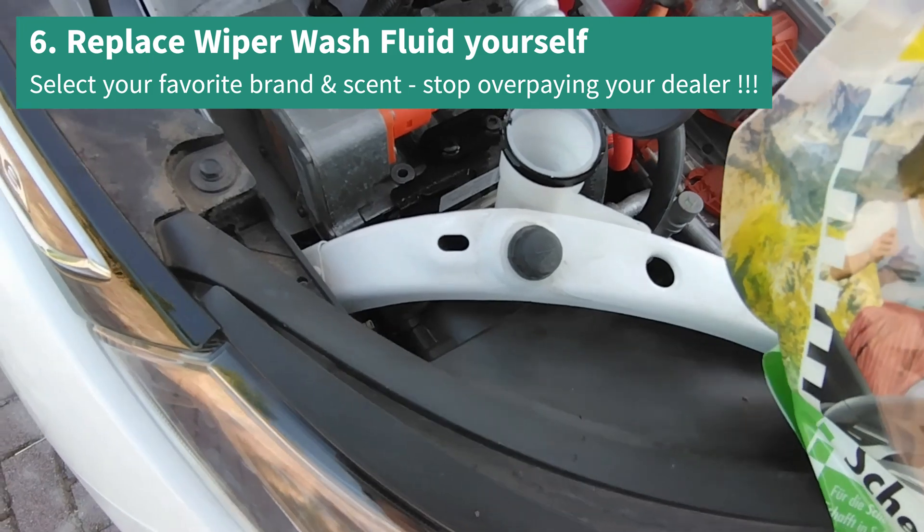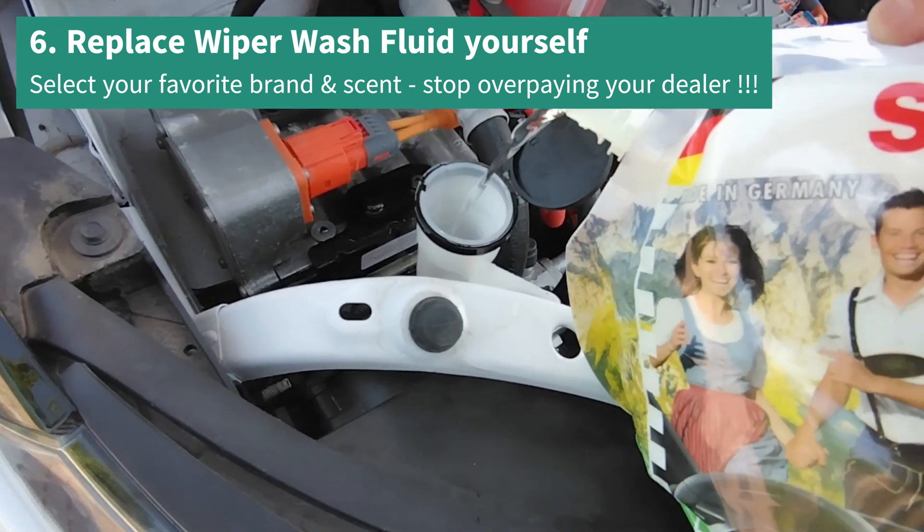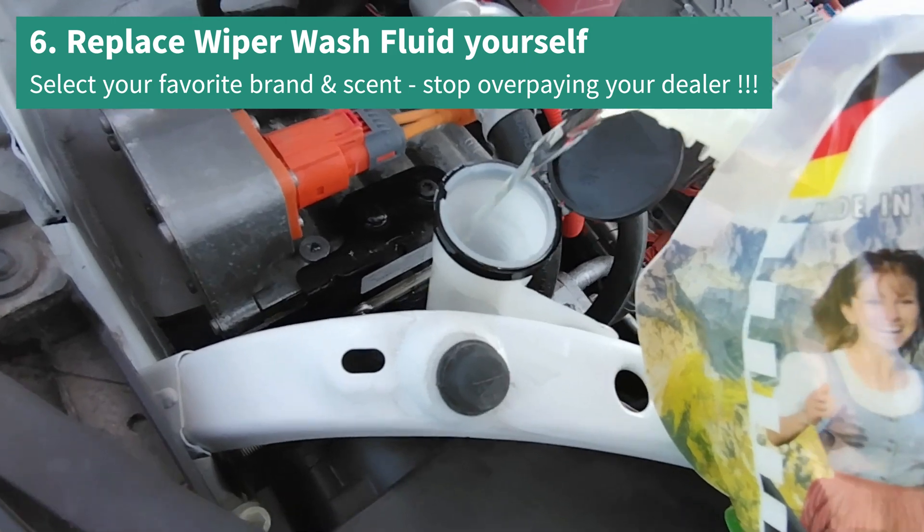Tip 6: Replace your own wiper washer fluid yourself — don't let any dealer do it and overcharge you. Get the ones you like with the best smell.